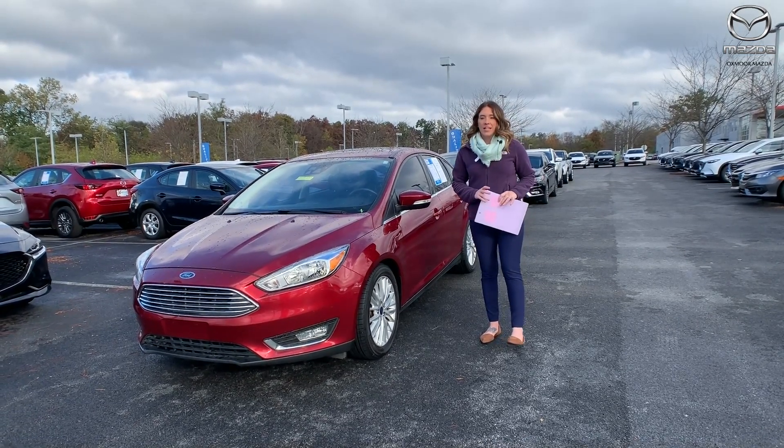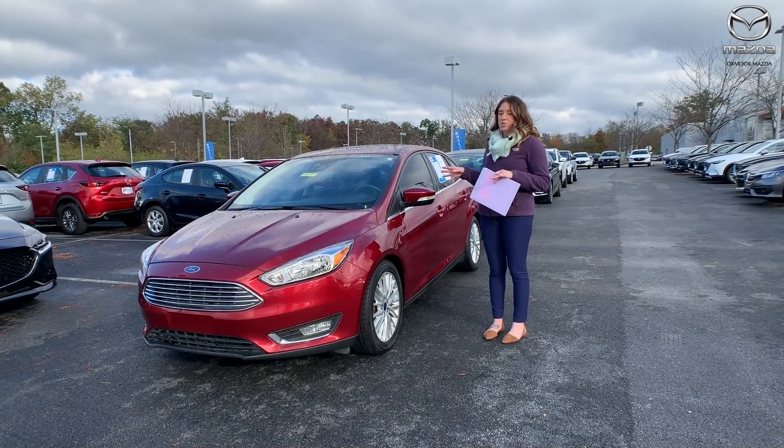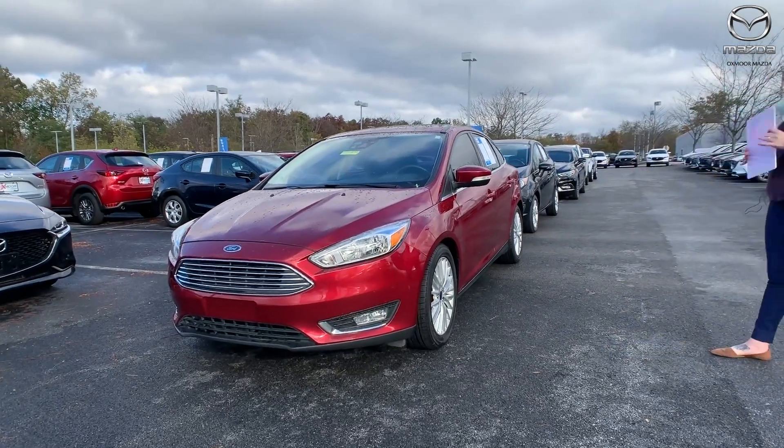Hey everyone, it's Gabrielle over here today at Oxmoor Mazda for our weekly used car specials. I have three vehicles to share with all of you this week. Now all three of them are Ford, so let's go ahead and start with this first one.